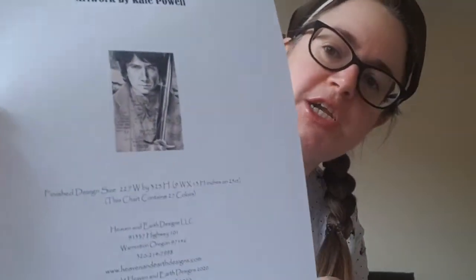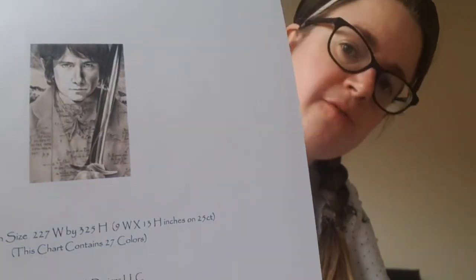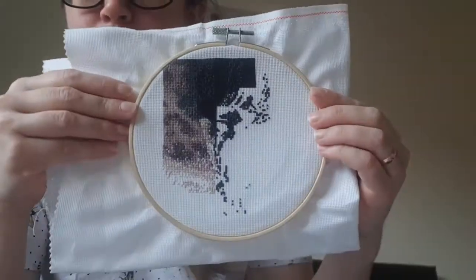That brings me on to new starts. I think a couple of videos ago I mentioned starting a new paid project — well, I have. I purchased Bilbo Baggins by Kate Powell from Heaven and Earth Designs. I've really just run with this — I'm really impressed with myself. This is where I am up to.